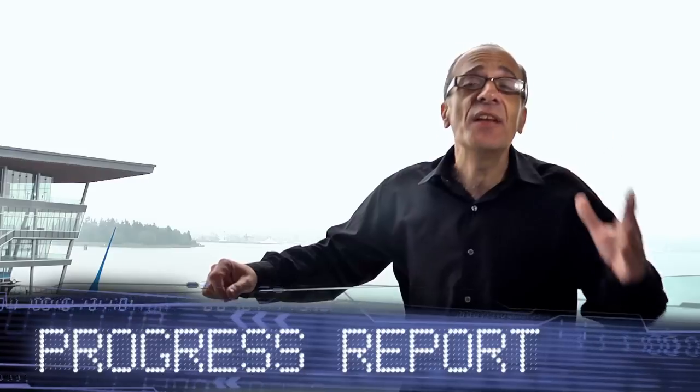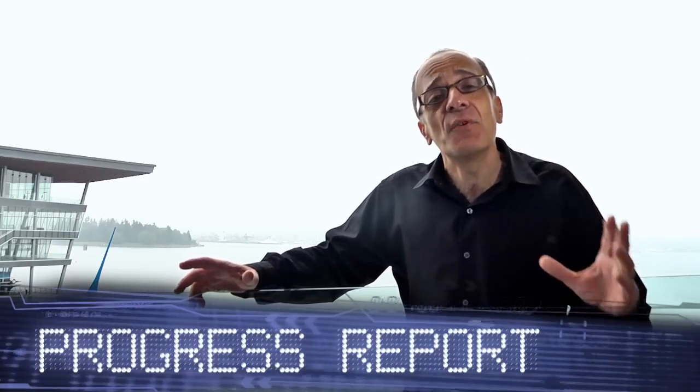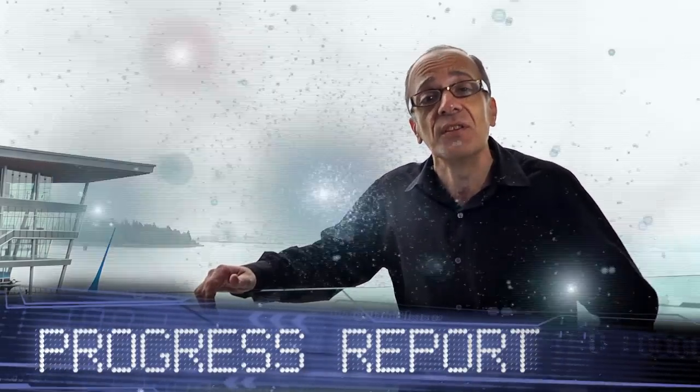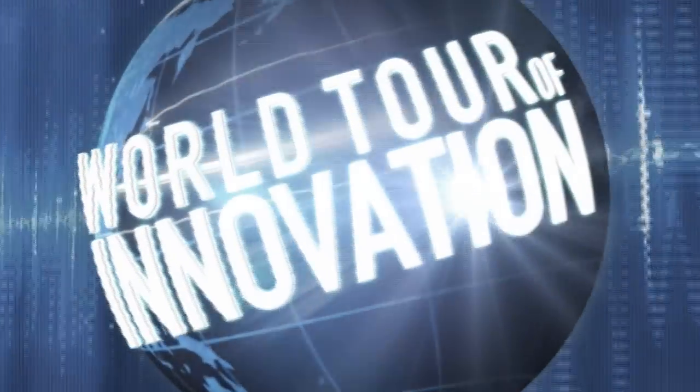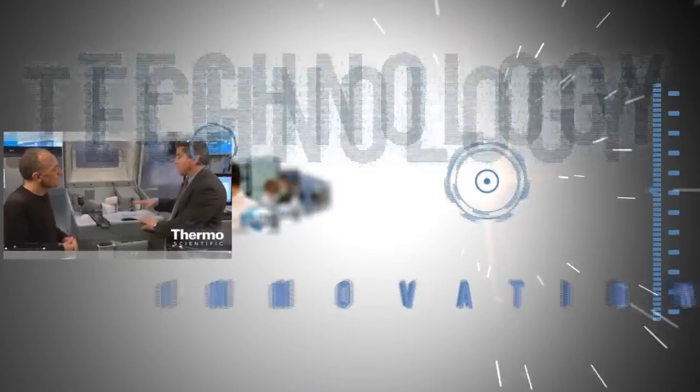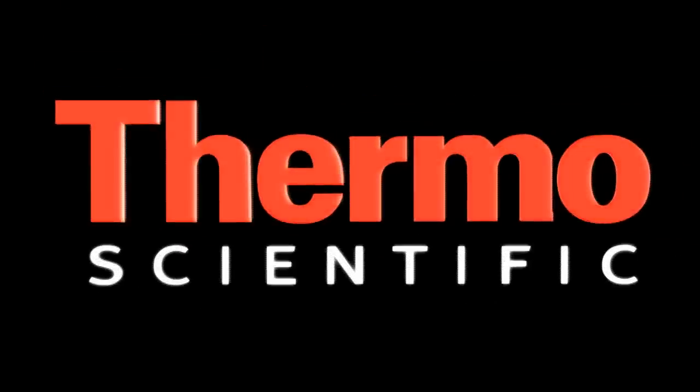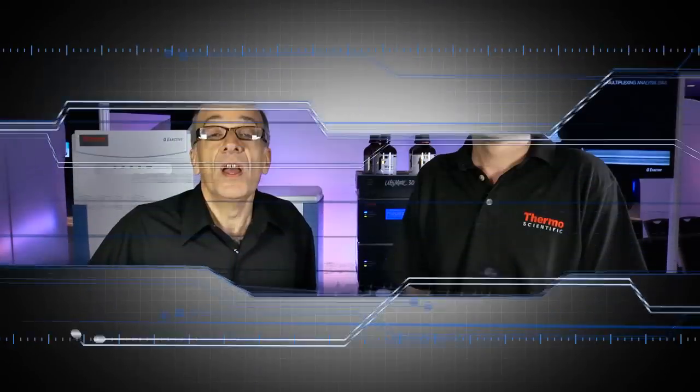Welcome to Vancouver and the annual meeting for the American Society for Mass Spectrometry, ASMS, on the World Tour of Innovation. We're at ASMS in the Thermo Scientific Technology Exhibit. Thomas Mooring is an expert in mass spectrometry.